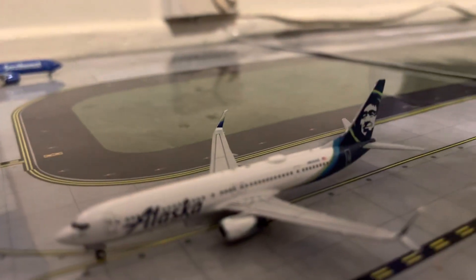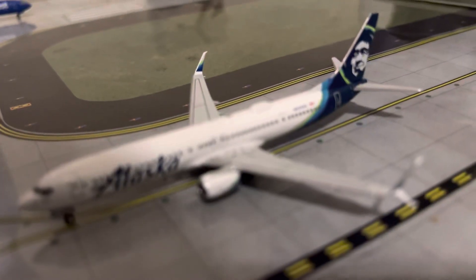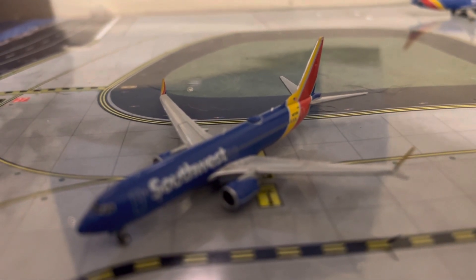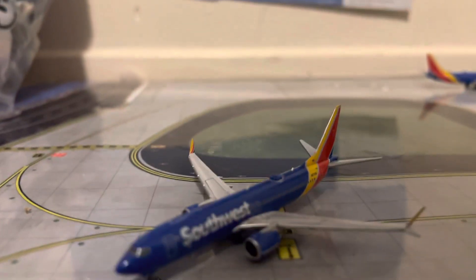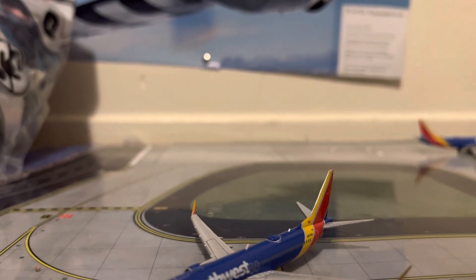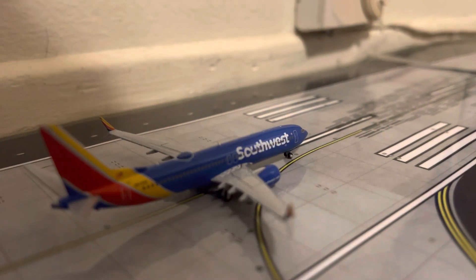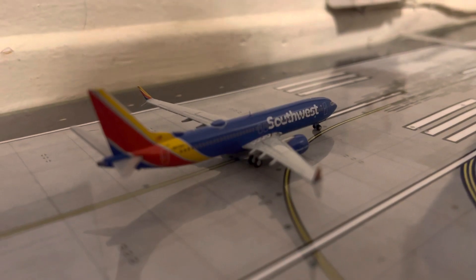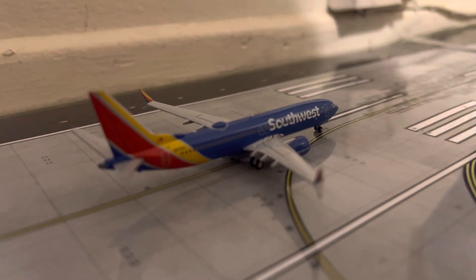Coming along the taxiway here, we have an Alaska 737-900 ER; today he will be making a flight out to Seattle. Right here we have a Southwest 737 Max 8 pulling into Gate 2 from his flight out to San Diego. And then right here we have another Southwest 737 Max 8 — he's just starting his takeoff roll and will be making a flight out to LAX, Los Angeles International Airport, today.